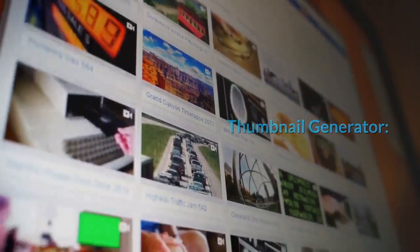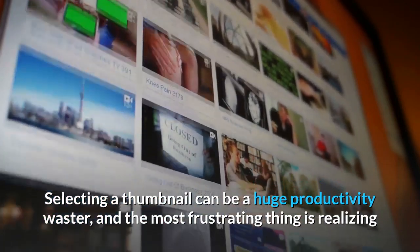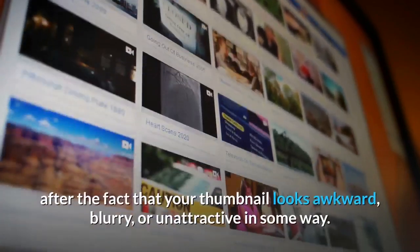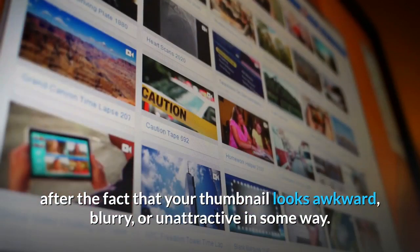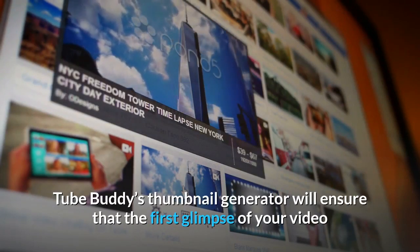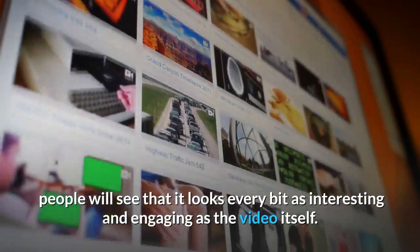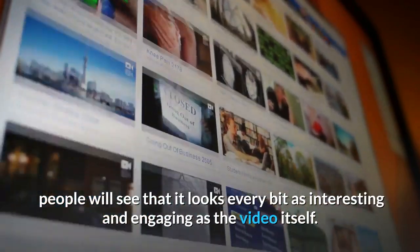Thumbnail Generator. Selecting a thumbnail can be a huge productivity waster, and the most frustrating thing is realizing after the fact that your thumbnail looks awkward, blurry, or unattractive in some way. TubeBuddy's Thumbnail Generator will ensure that the first glimpse of your video looks every bit as interesting and engaging as the video itself.